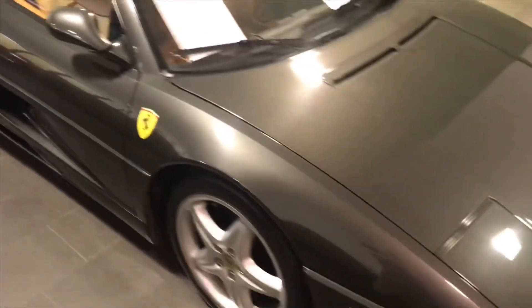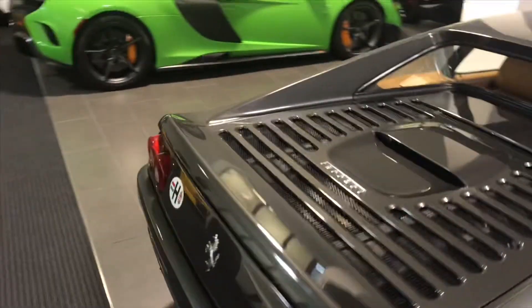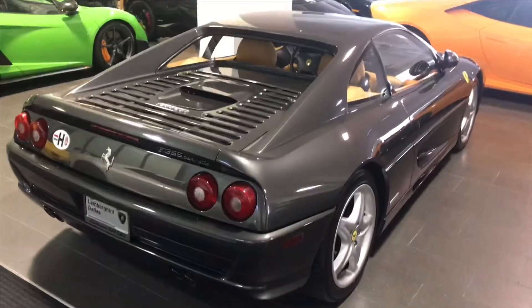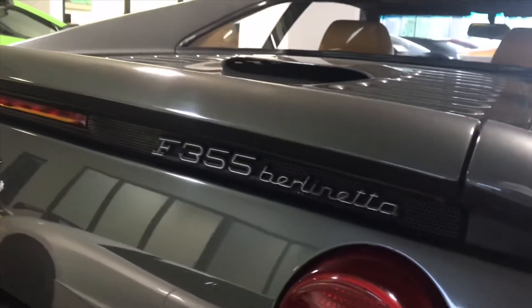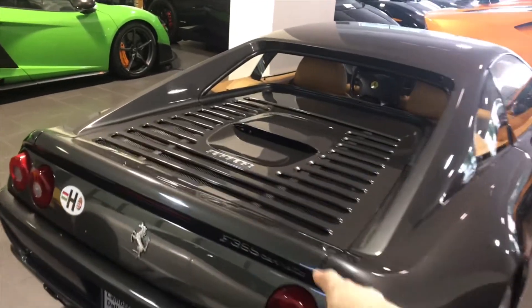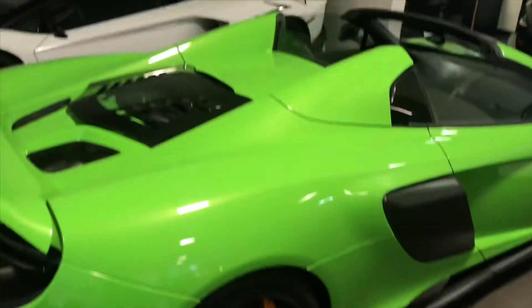This is a Ferrari F355. It looks pretty good — kind of like a poor man's Testarossa, but it looks really good. I'm not entirely sure of the significance of this car, or if it's as special as a Testarossa, but it looks really good. It says F355 Berlinetta right there — got it. We also have a 612 over here.